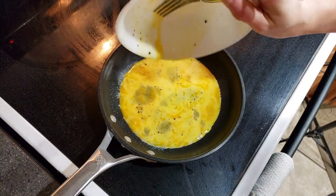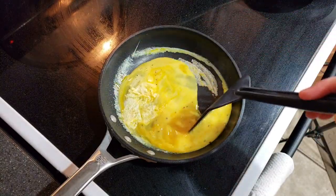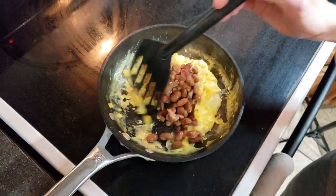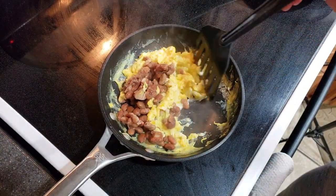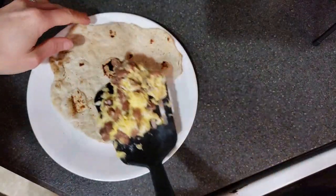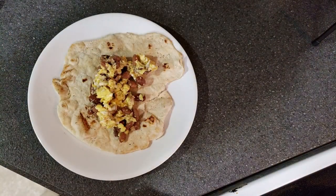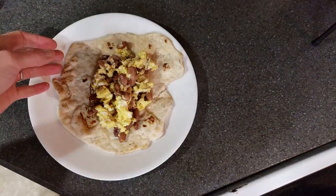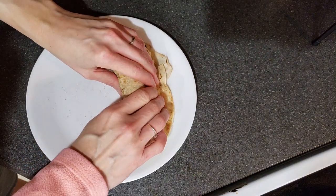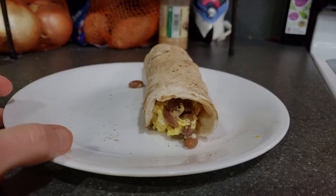The next meal was egg burritos. Using up more of the eggs, I made this for breakfast but you could use it for lunch too. You can use whatever leftovers you have — extra beans, rice, or chicken — and add it all to scrambled eggs. I used eggs with some beans, salt, and pepper, put it in one tortilla. There was a bit too much mix for one tortilla, so you could use two. It rolled up really easily, and it's the perfect way to use up leftover stuff — just turn it all into a burrito.